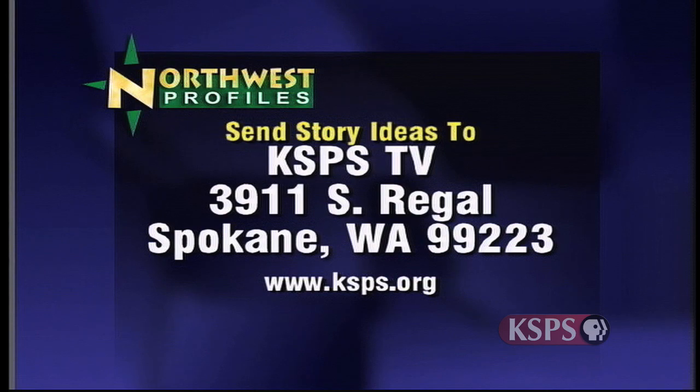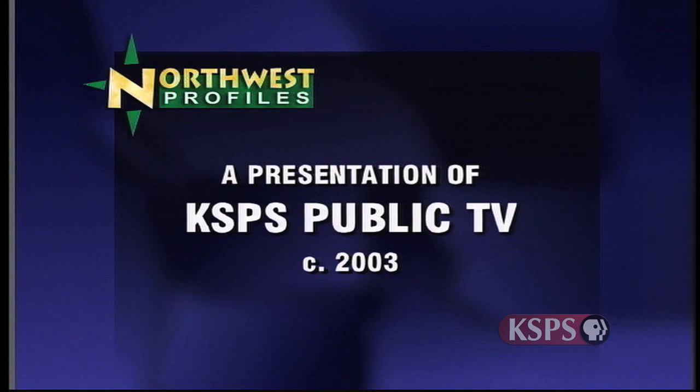If you have a story idea for Northwest Profiles, send it to KSPS-TV, 3911 South Regal, Spokane, Washington, 99223. Northwest Profiles is a presentation of KSPS Public Television.